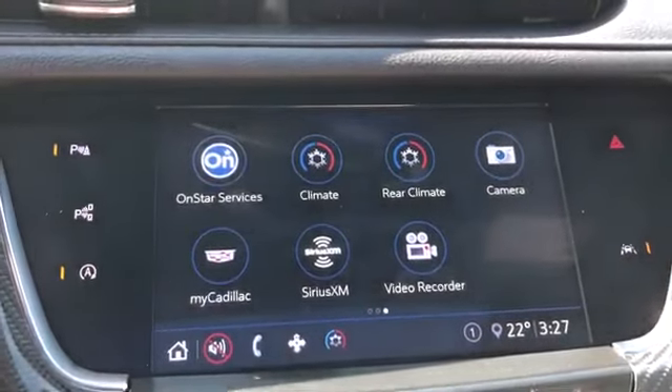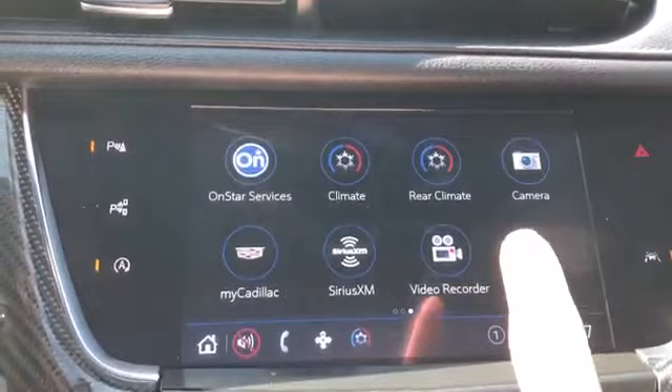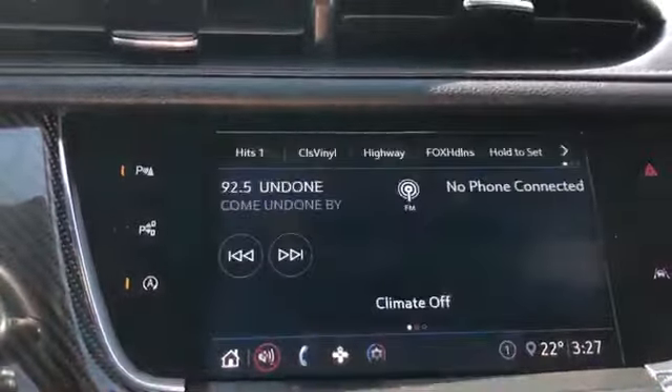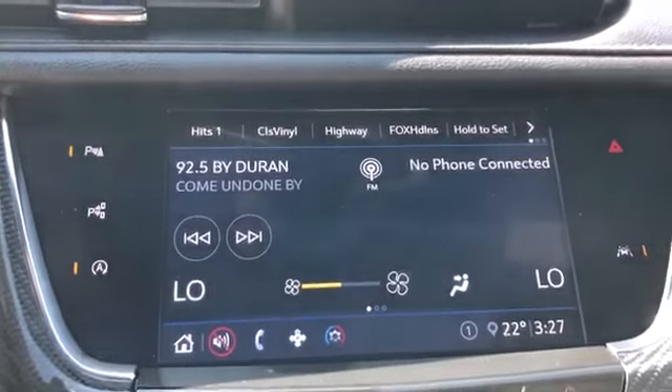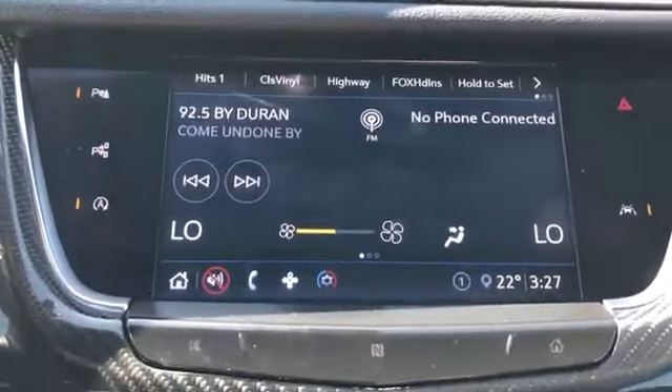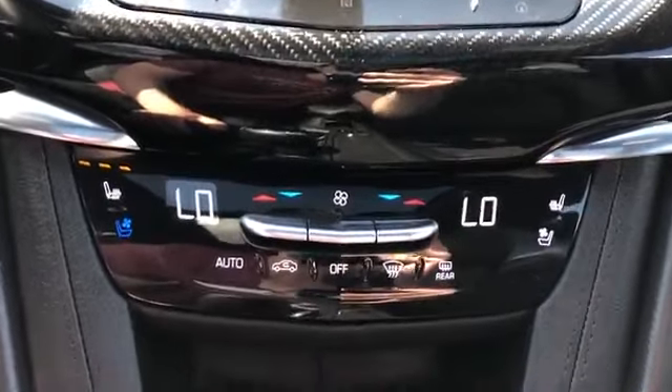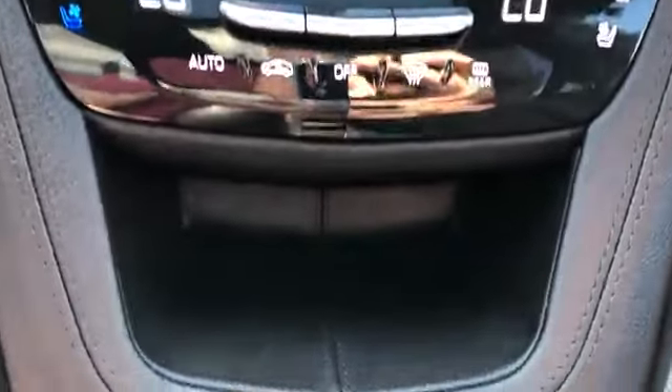As well as our front and rear climate controls, rear view cameras, as well as our eagle eye camera and our video recorder which acts as a dash cam. We also have our homepage here which displays the current applications running on the vehicle. Below that we have our heated and cooled seat options, dual zone climate options, as well as a leather cubby.